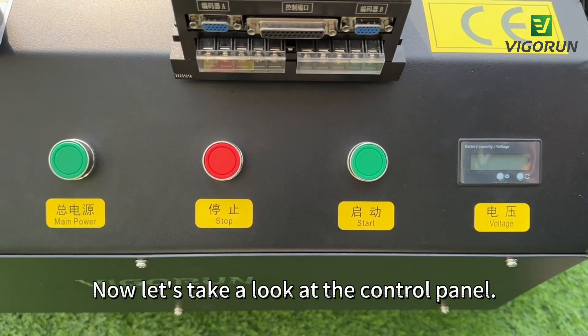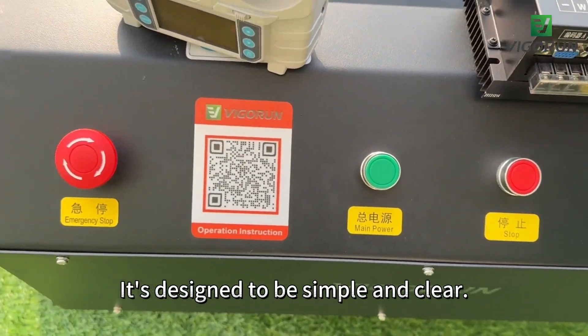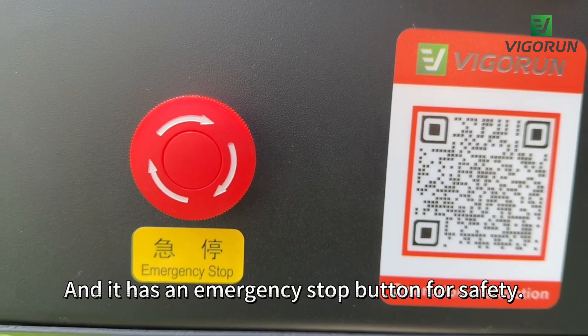Now let's take a look at the control panel. It's designed to be simple and clear, and it has an emergency stop button for safety.